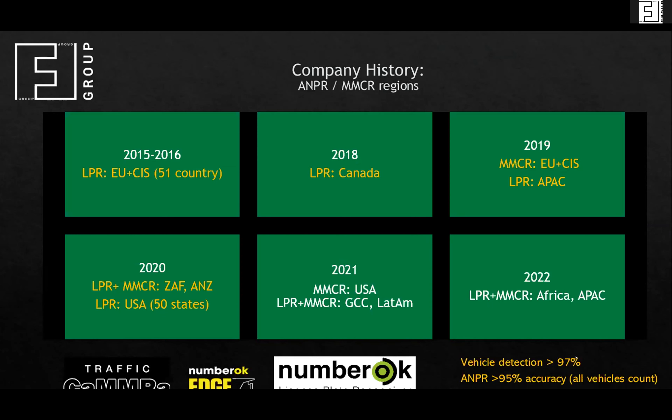For our algorithm, we feature over 97% vehicle detection and over 95% license plate recognition accuracy. Please note that we count this accuracy percentage out of all vehicles. In all our documentation you will see the guaranteed over 95% accuracy in number plate recognition and over 90% in make, model, and color recognition. For the United States, we target sometime at the end of November or start of December to present make and model for the market.